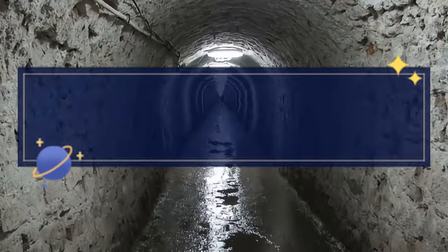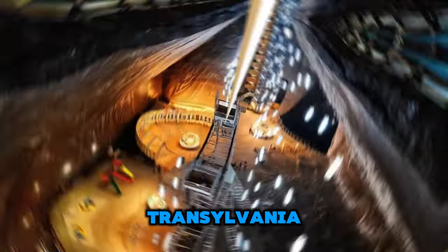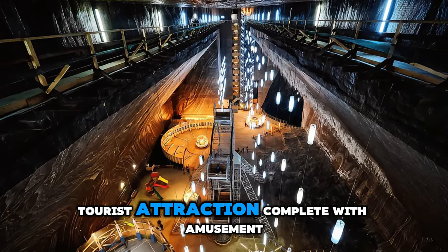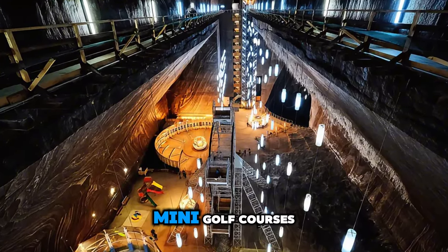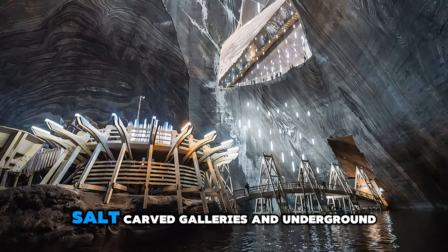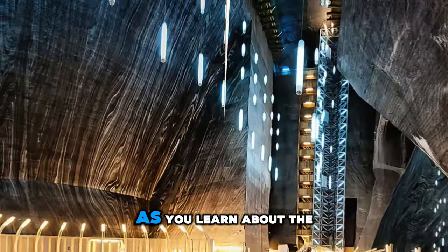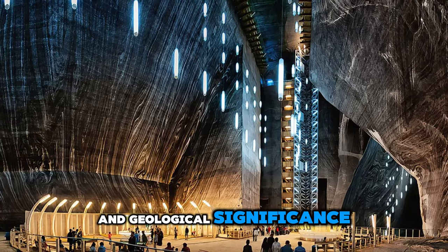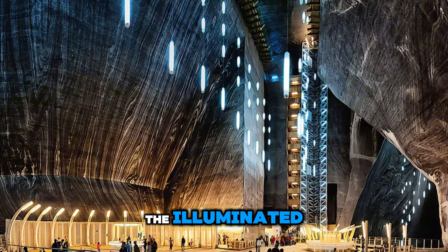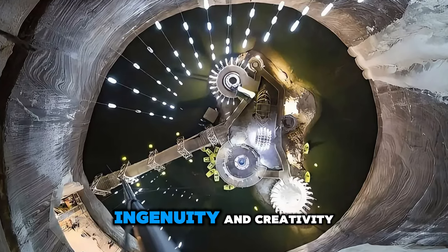Descend into the depths of history at the Turda Salt Mine, a subterranean wonder located in Transylvania. Explore this unique underground complex, which has been transformed into a fascinating tourist attraction complete with amusement rides, mini-golf courses, and even a subterranean lake with paddle boats. Wander through cavernous halls, salt-carved galleries, and underground chambers adorned with chandeliers and sculptures, as you learn about the mine's rich history and geological significance. Experience the therapeutic benefits of salt therapy and enjoy breathtaking views of the illuminated salt formations.